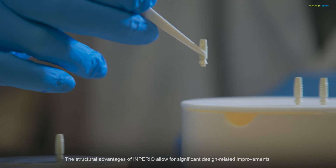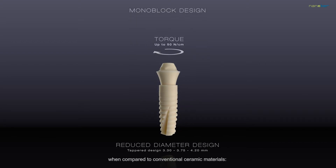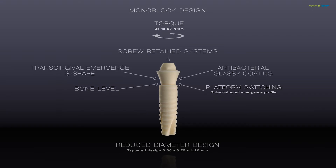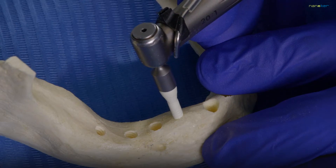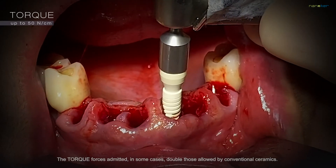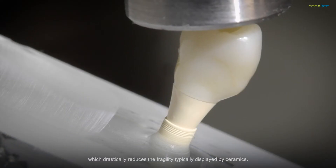The structural advantages of Imperio allow for significant design-related improvements when compared to conventional ceramic materials. Its bone level design qualifies for immediate load protocols in all types of bone. The torque forces admitted, in some cases, double those allowed by conventional ceramics. Imperio implants have an extraordinary resistance to structural fatigue, which drastically reduces the fragility typically displayed by ceramics.